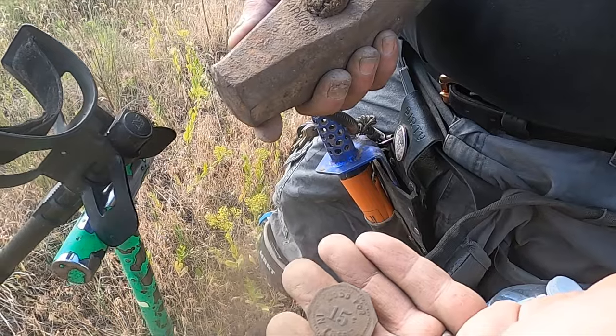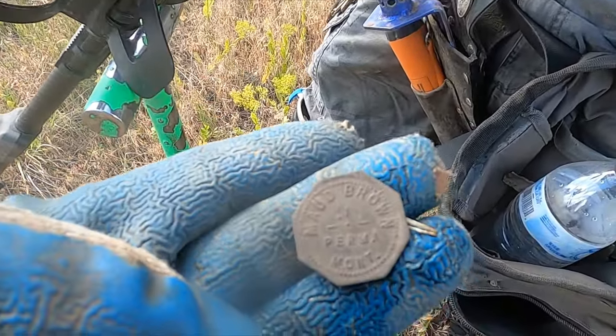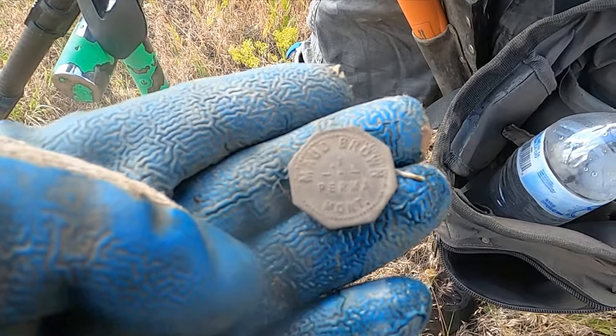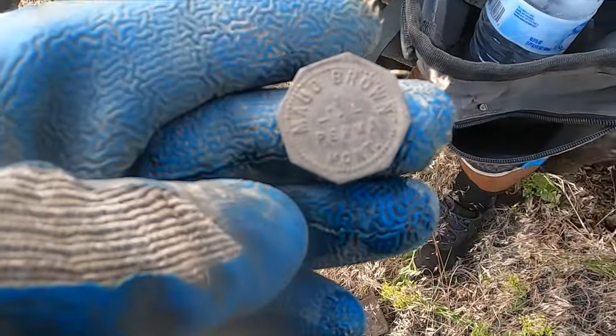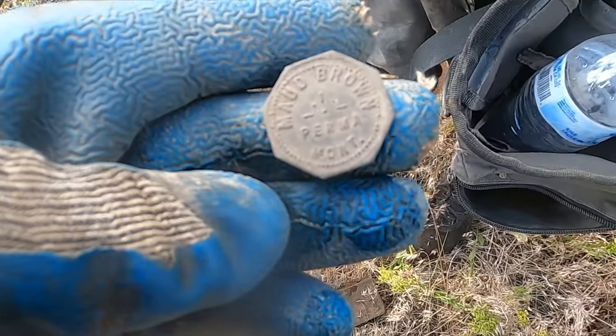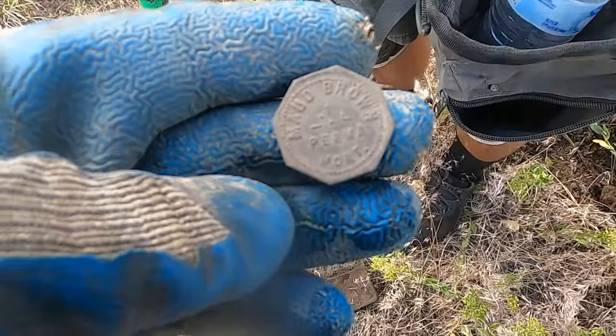Oh, you got a token! Dang, so that's the same token that I found here a couple times. Good job — so we both got tokens today. Yeah, awesome.